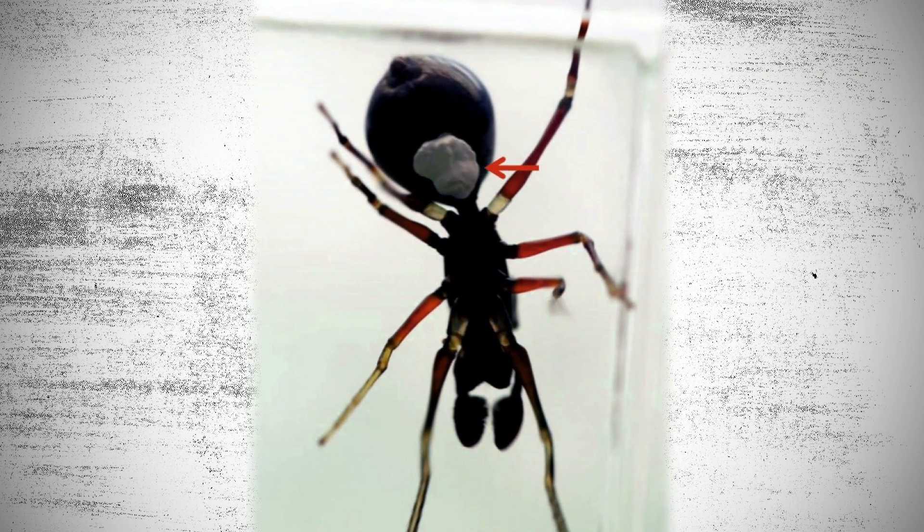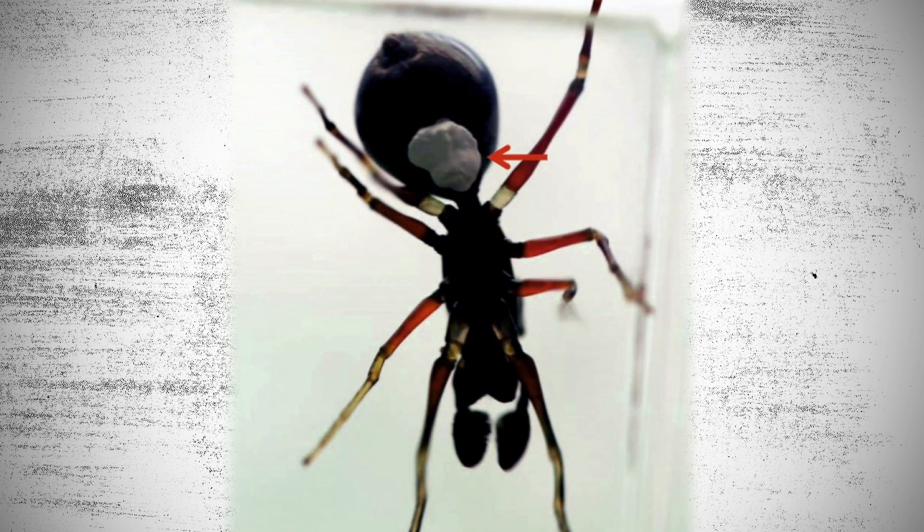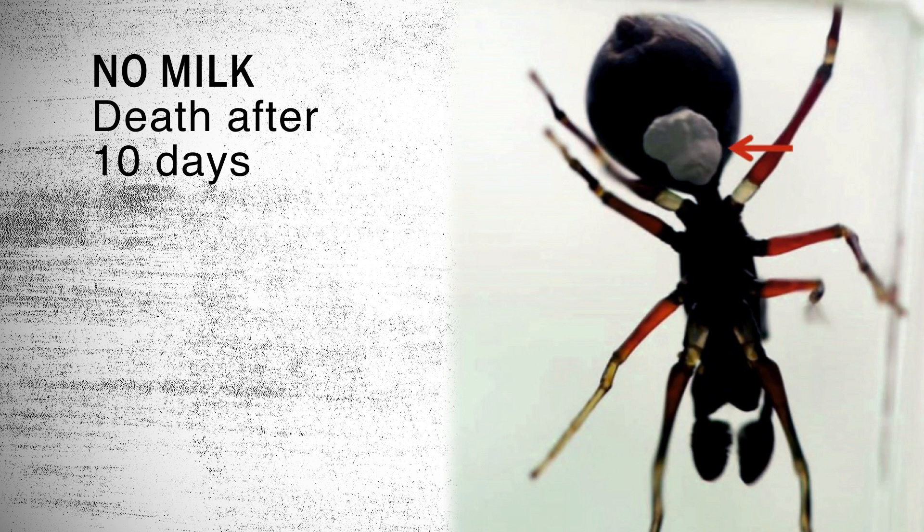To look more closely at the benefit of this milk and maternal care, the researchers painted over the mom's epigastric furrow to cut off the milk supply. Without milk, they found that the young didn't grow and died about 10 days later.